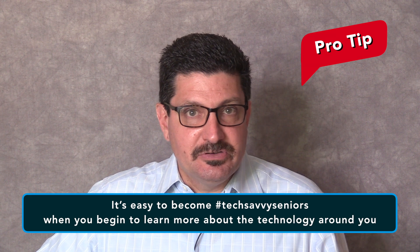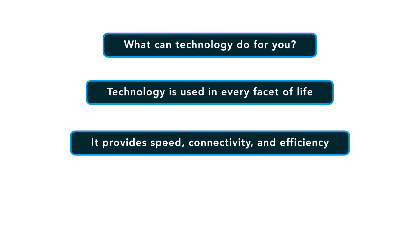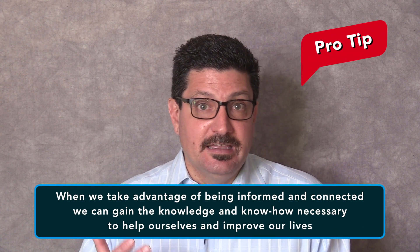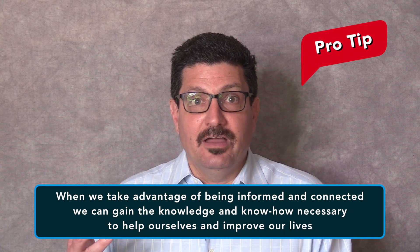It's easy to become tech savvy seniors when you begin to learn more about the technology that surrounds you. Technology is used in every facet of life because it can provide speed, connectivity and efficiency to make tasks easier. We all want things to be easier and faster as an older adult, so it's important not to underestimate how technology can help you in your golden years. We live in the information age where questions can be answered in an instant, and when we take advantage of being informed and connected, we can gain the knowledge and know-how necessary to help improve ourselves and our lives.